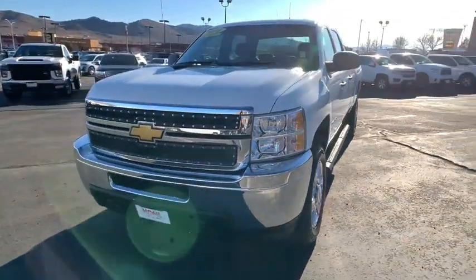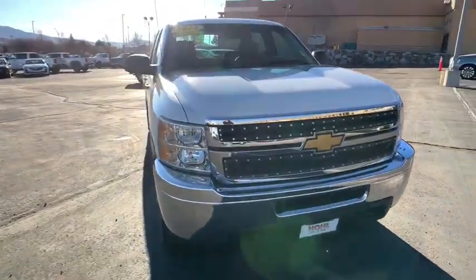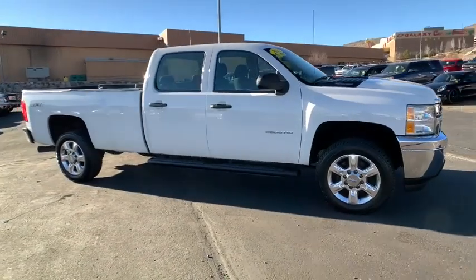Looking for the right vehicle? Check out the 2014 Chevrolet Silverado 2500 HD. This pickup truck pulls unlike any other. This vehicle has less than 80,000 miles.